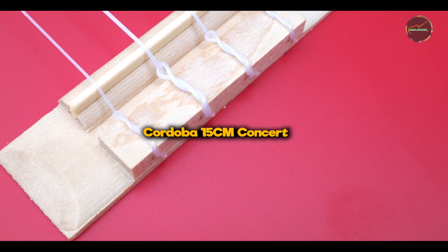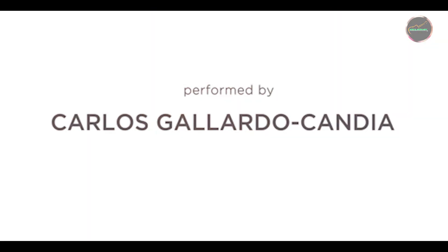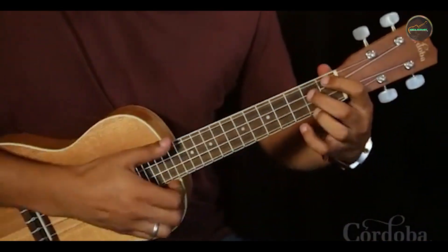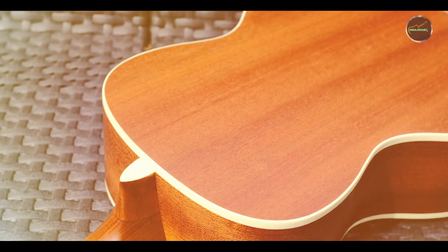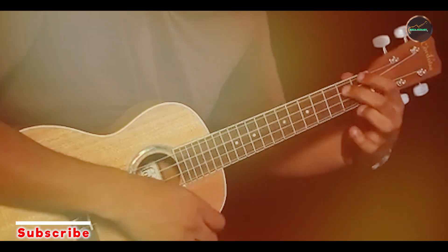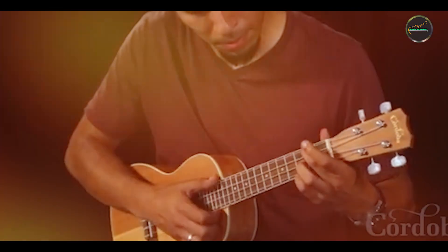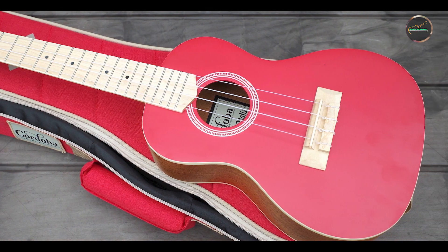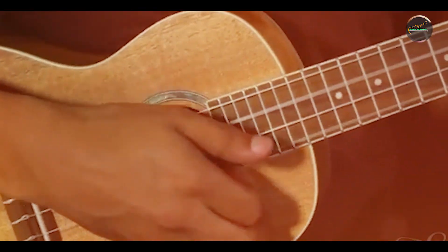Kicking off our list at number one is the Cordoba 15CM Concert. The Cordoba 15CM Concert Ukulele is celebrated for its traditional design and warm, resonant sound. Crafted with mahogany for the top, back, and sides, this concert ukulele delivers a classic tone perfect for both solo play and ensemble settings. Key features include a mahogany neck, rosewood fingerboard, and abalone rosette. The 15CM features Cordoba's Aquila Nilgut strings for a smooth, balanced sound and chrome tuners for reliable tuning stability.